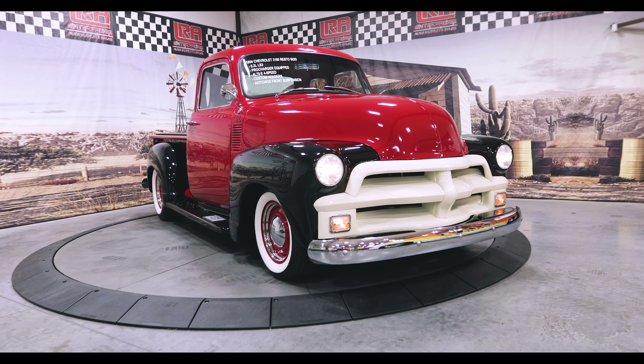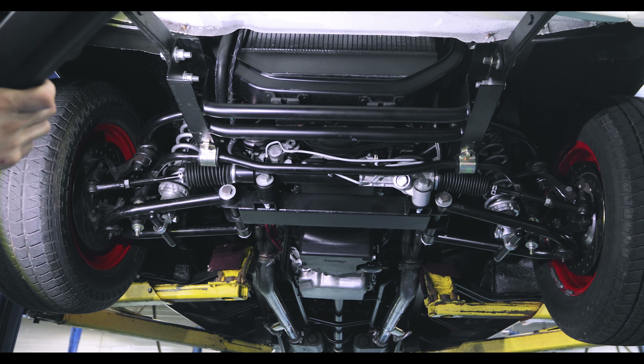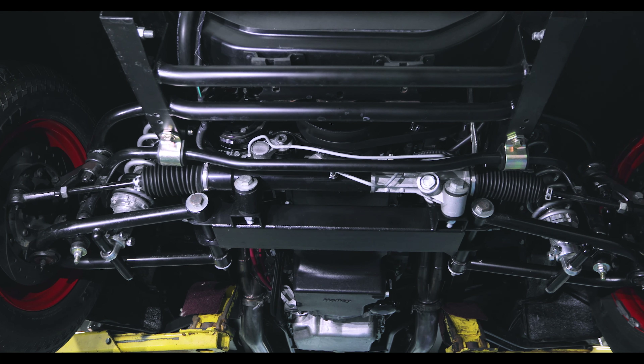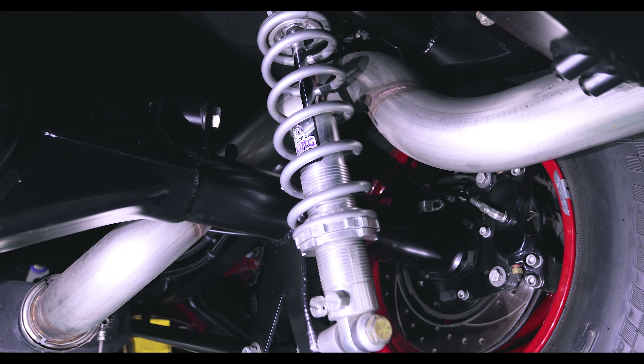No expense was spared on this truck with its fully boxed frame of 10-gauge steel which is TIG welded, the double adjustable front and rear coilovers, Hotchkiss independent front suspension, and motor mounts.